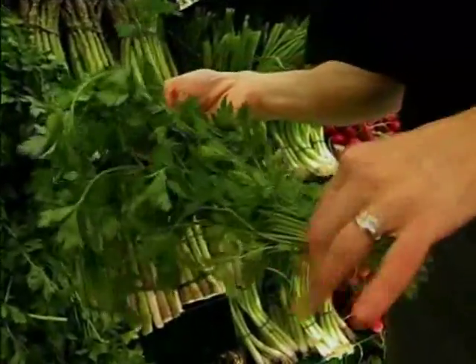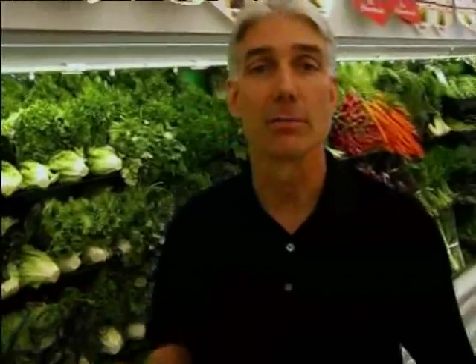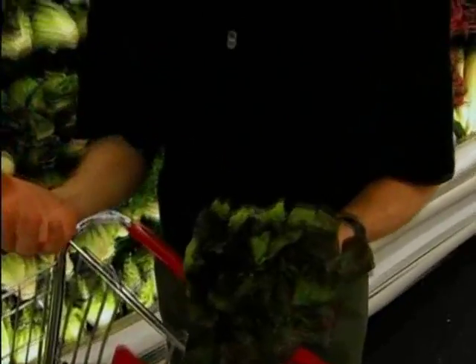Greens like cilantro contain a lot of nutrients. The darker the green, the more vitamins and nutrients. They add a lot of flavor without a lot of calories, giving you maximum nutrient density. There are many different varieties of lettuce — don't get stuck on iceberg. Explore the different varieties, which have different tastes and can make many different types of salads. Once again, the darker the green, the more nutrients.